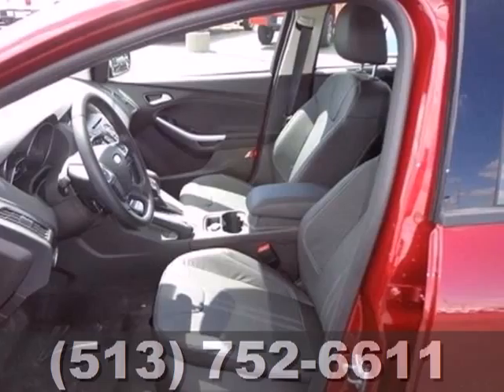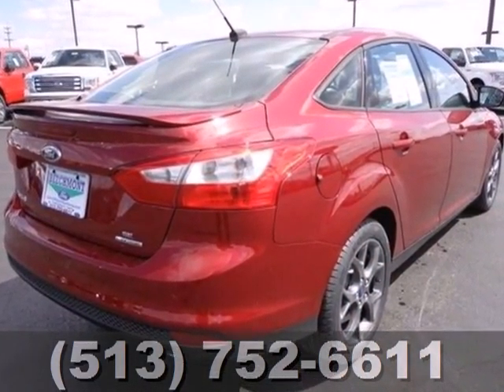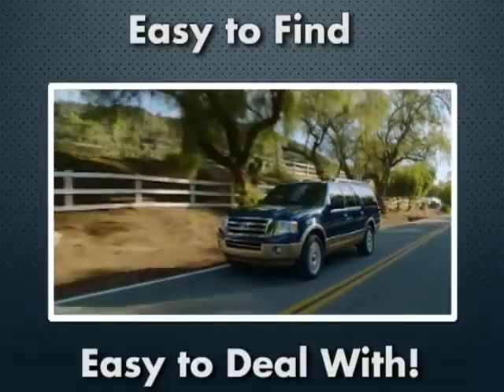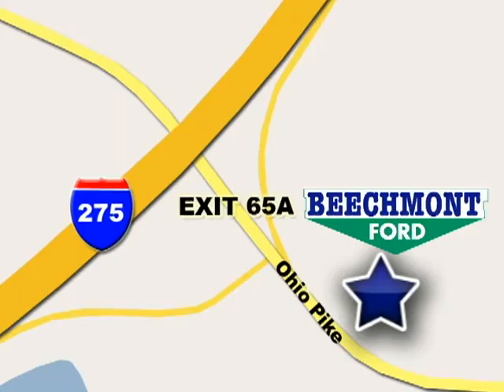The 2012 Focus's kinetic design will turn heads from day one. Are you ready to start getting noticed? We're easy to find, easy to deal with — off of I-275 at 65A Beechmont Avenue.